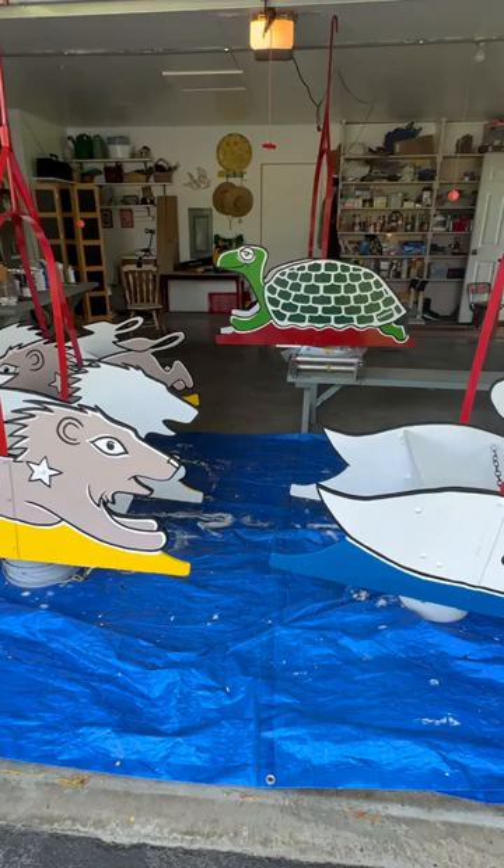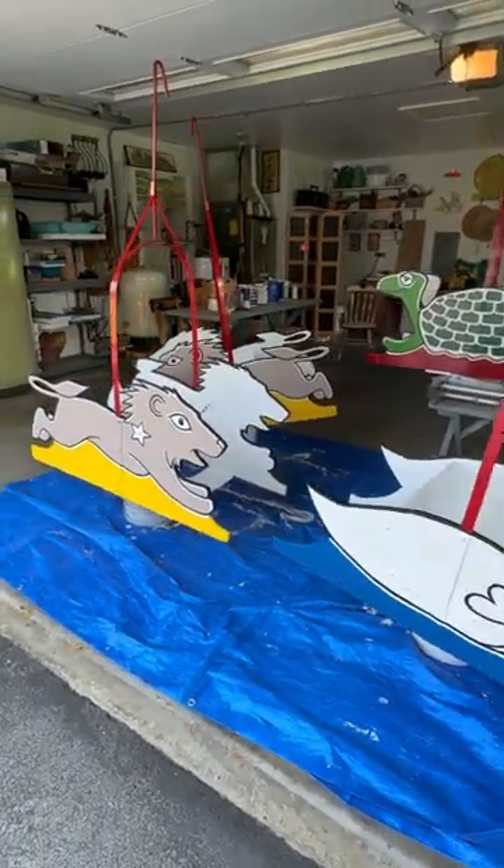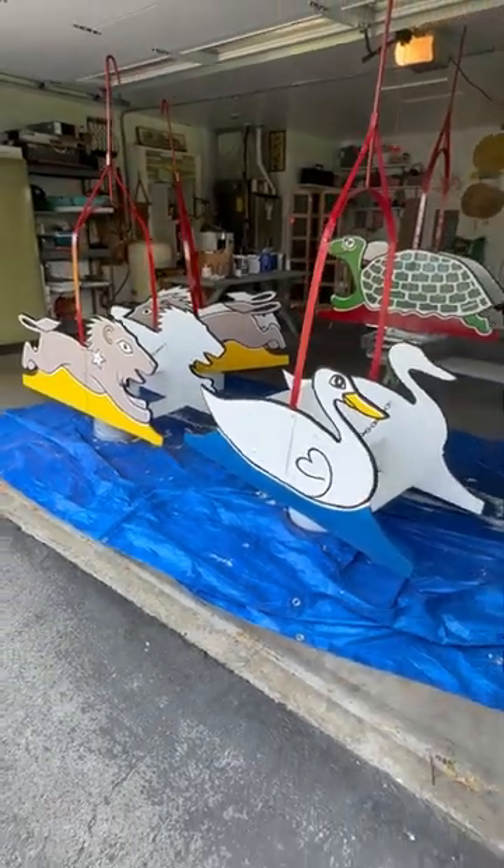I had to deal with some high humidity, high temperatures, and high winds, but I finally completed my project. I'm really proud of it and I can't wait to see little kids sitting in here.